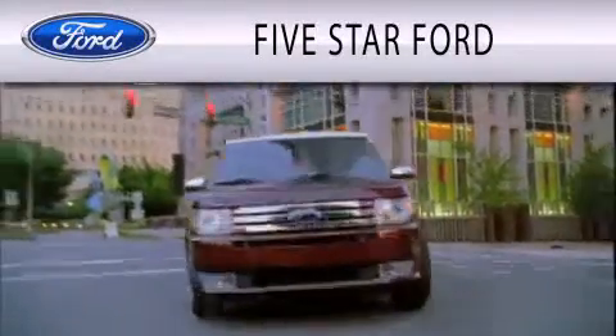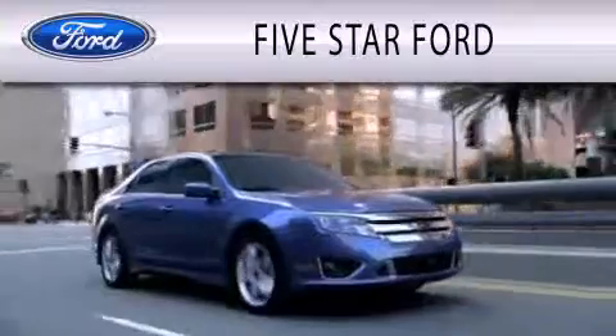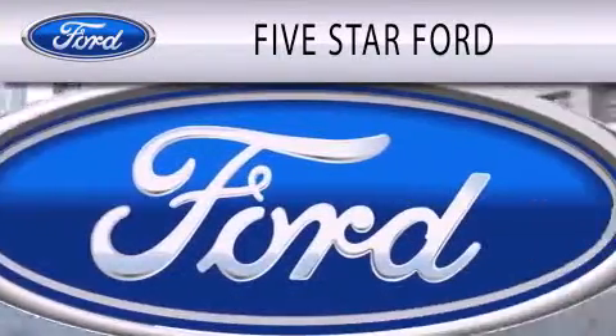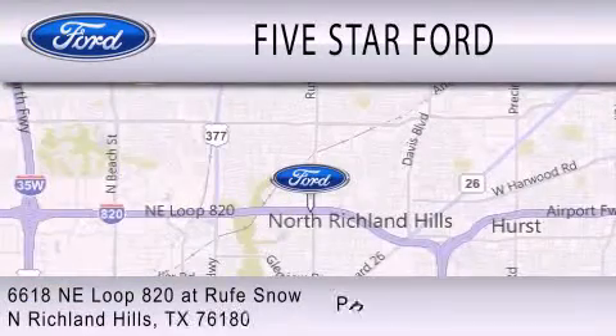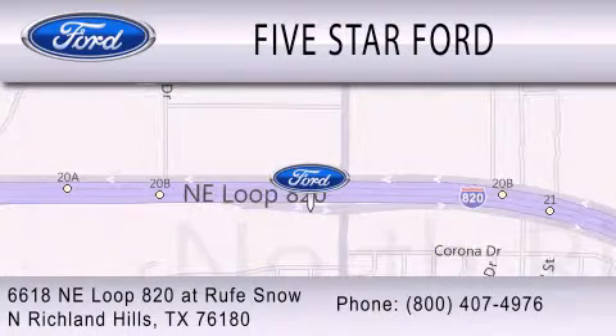5 Star Ford is dedicated to doing everything possible to ensure that the experience you have selecting your vehicle is as pleasant as possible. We are located at 6618 NE Loop 820 at Rufe Snow in North Richland Hills.